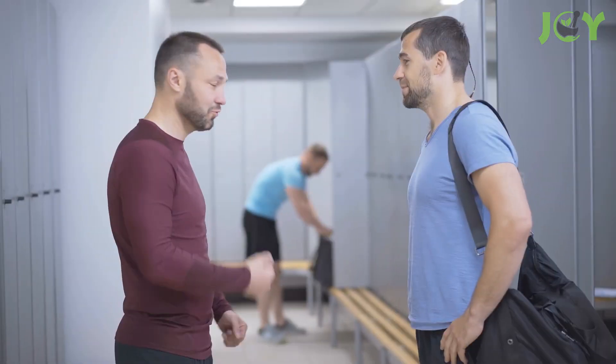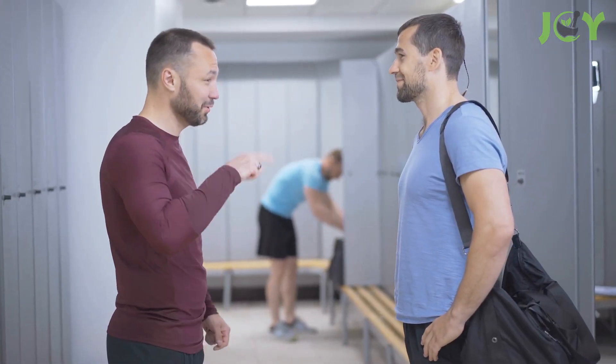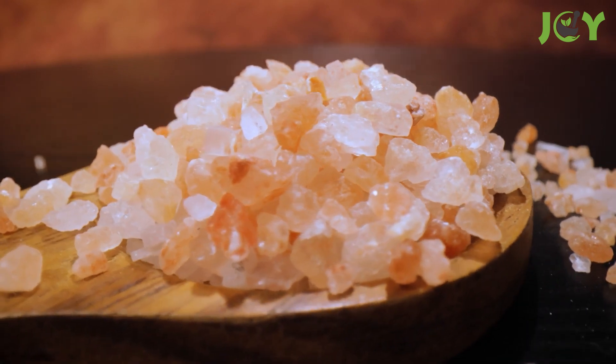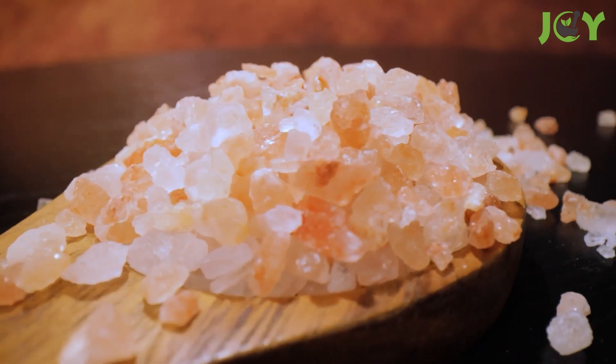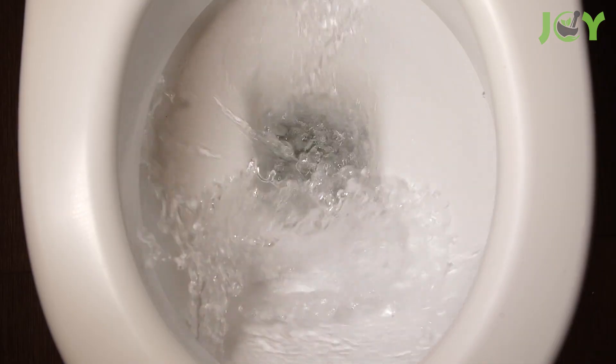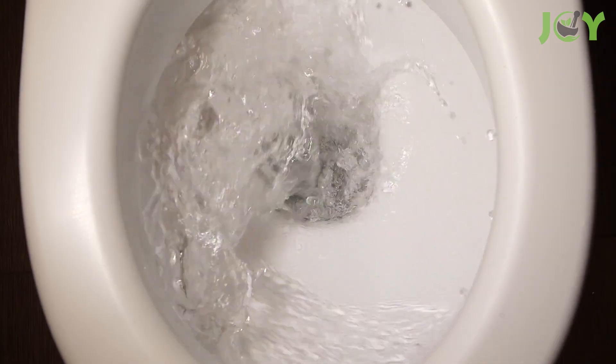Detoxification is a buzzword in the wellness sphere, and Himalayan salt water may be a player in this game. The unique mineral composition of this salt supports the body's natural detoxification processes. It aids in flushing out toxins and impurities, promoting a healthier internal environment. It's like giving your body a gentle, natural cleanse — a spa day for your insides, if you will.